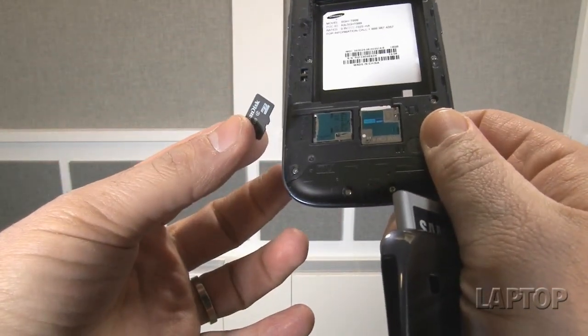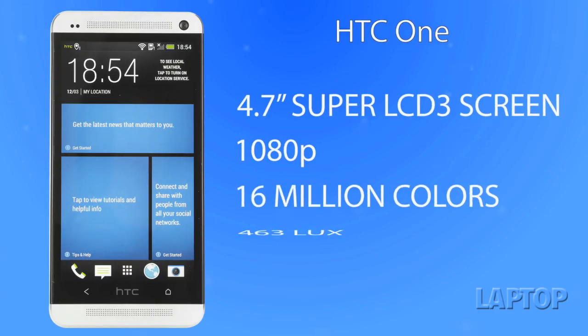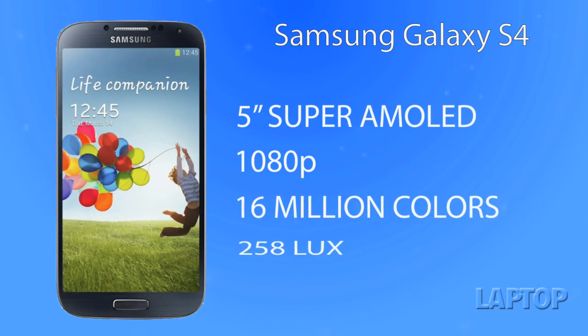One other critical spec is the screen size as well as the quality and type of technology. The HTC One has a 4.7-inch display with 1080p resolution, so it has more pixels per inch than the 5-inch Samsung Galaxy S4. We also found it's a lot brighter in testing — the Galaxy S4 measured only 258 lux on the light meter, which is almost half of the 463 lux on the HTC One.